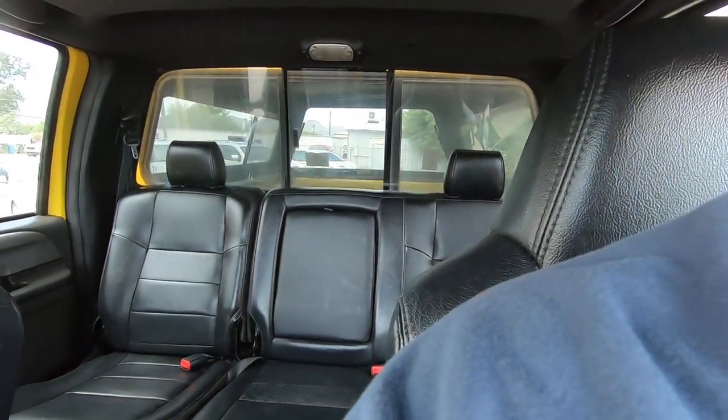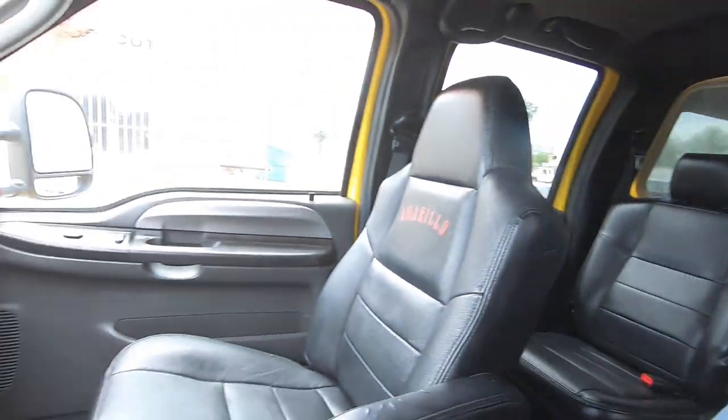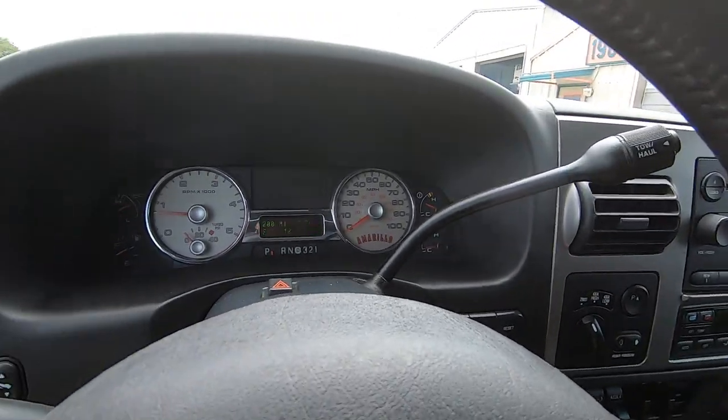I hate rear sliding windows — those things always break. That one moves okay, but leave it closed because that is one of my pet peeves.